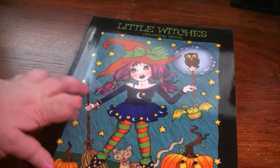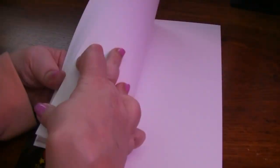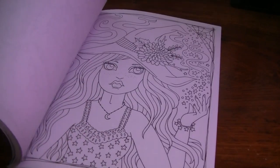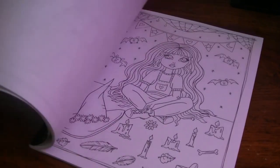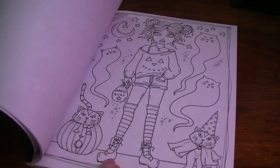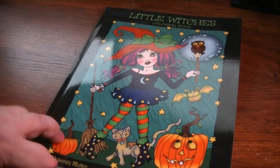The next one is Little Witches, and I have colored the PDF of this. This book is adorable — seriously, it is super cute. I love that one. I love the Hermione one. Really, really cute. But I did color a PDF of that one.